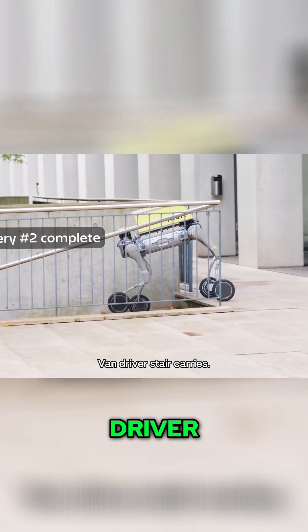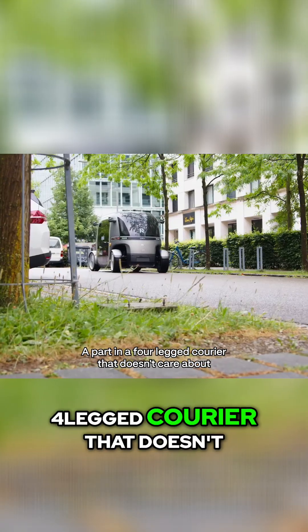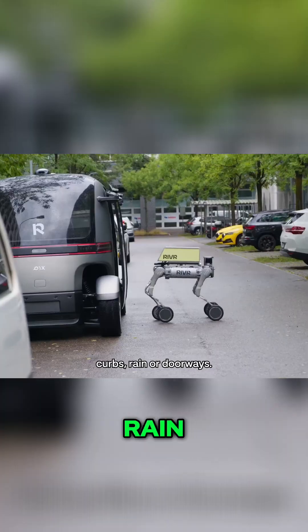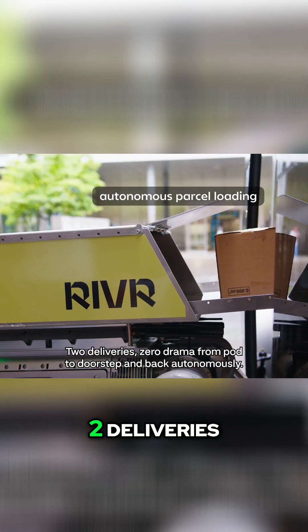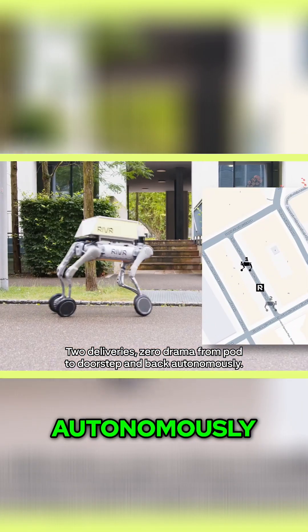Old way: van, driver, stair carries. New way: a pod and a four-legged courier that doesn't care about curbs, rain, or doorways. Two deliveries, zero drama. From pod to doorstep and back, autonomously.